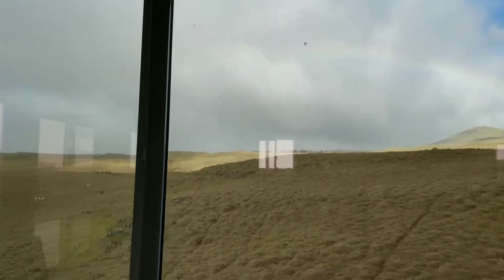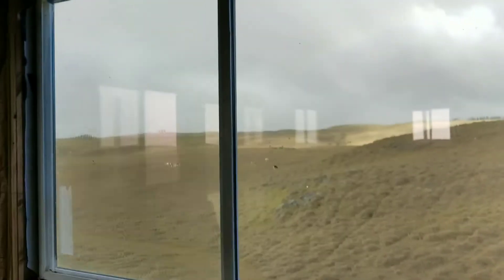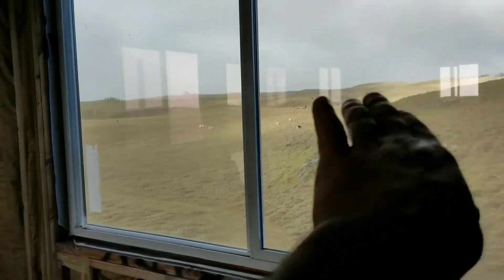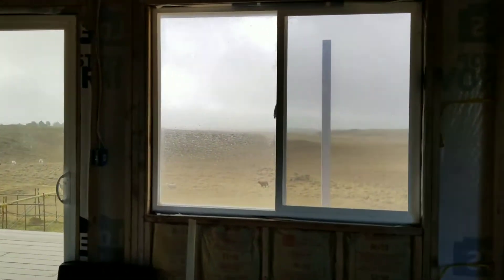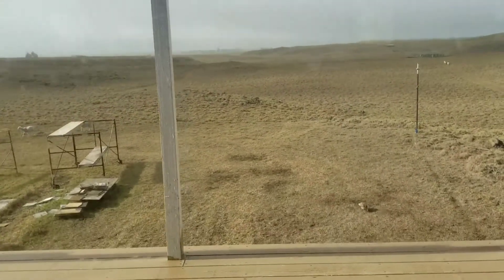Let me give you guys a shot from outside. Oh, the rainbow's gone — oh well, it's still semi there if you guys can see it. The wind and rain is coming sideways — it's so windy that it's not coming straight down, it's literally raining sideways. It just started to drizzle a bit, so it's not too bad.